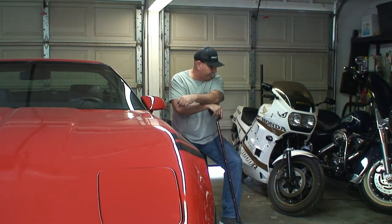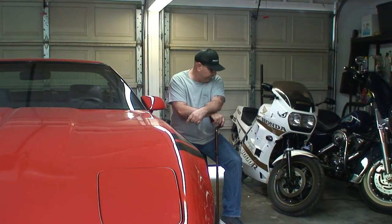I put this one together and painted it. It came out pretty nice. I was working on the 300ZX at the time too. But here we are 13 years later and I'm ready to do what I need to do to this car.